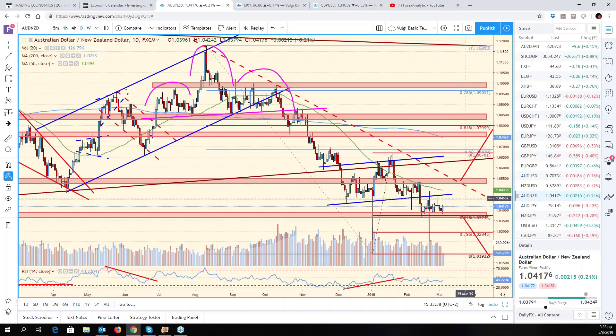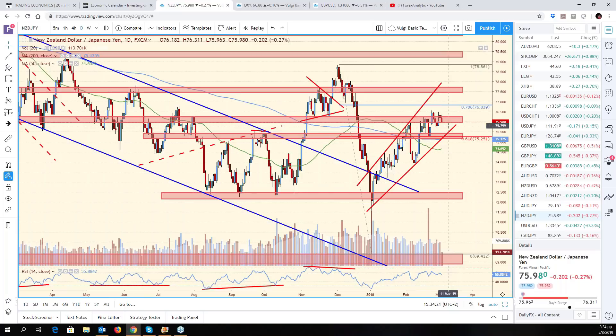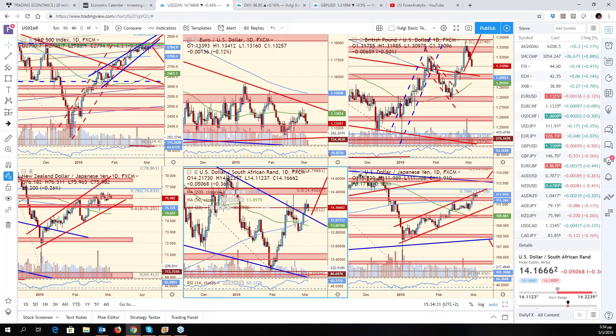If we have a look at Aussie/Yen — nothing has changed here. Being unable to push through this resistance zone, there is a decent probability that we're going to actually get rejected. Kiwi/Yen — more or less the same situation. Kiwi looks better than the Aussie, but there is a definite loss of upside momentum for now. We have a question about Euro/Yen and Pound/Yen. So Euro/Yen — since last week I was monitoring this ascending channel. We briefly probed above it both on Friday and yesterday, but this channel is still holding.